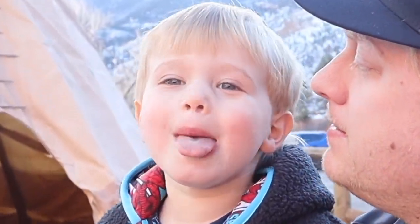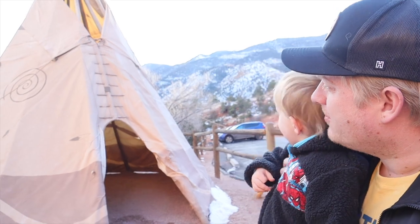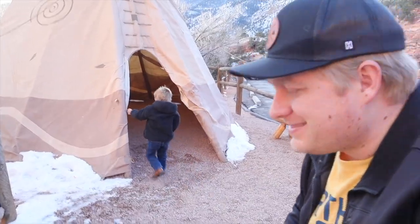We're at the Indian Caves — the Manitou Cliff Dwellings here in Manitou, Colorado. We got here around 4 o'clock. We're here to go look at these cliff dwellings, which are right behind me. The sun is setting, it's starting to get a little bit colder — about 46 degrees Fahrenheit right now — but we're going to check out these cliff dwellings.